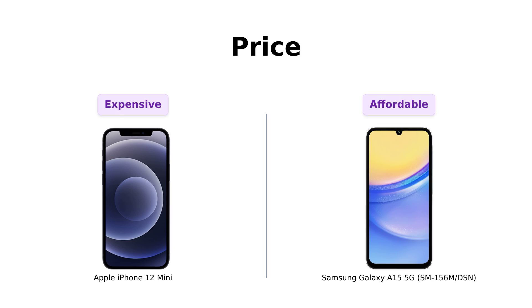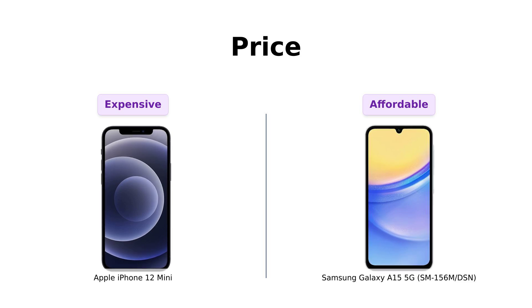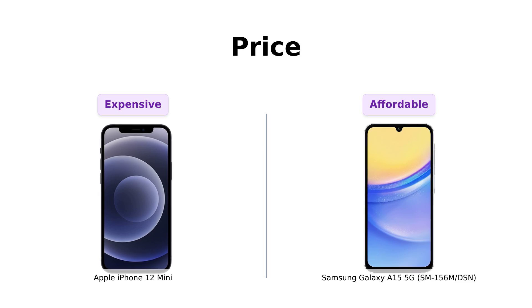First up, let's talk about price. The iPhone 12 mini is priced at a cool $320. Now that's more than what some people paid for their first car, but hey, it's Apple. On the other hand, the Galaxy A15 5G comes in at just $158.